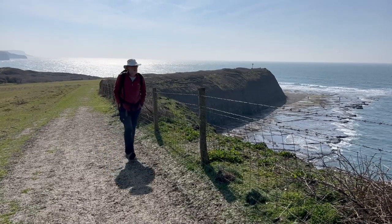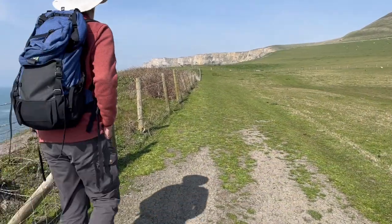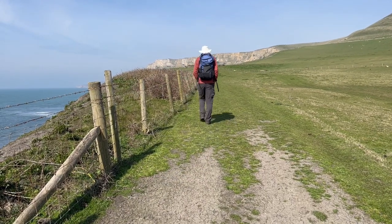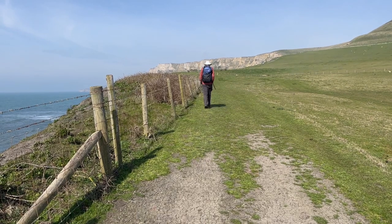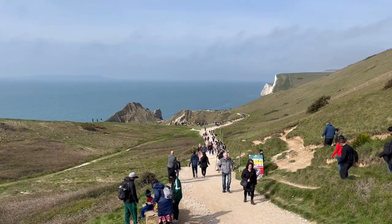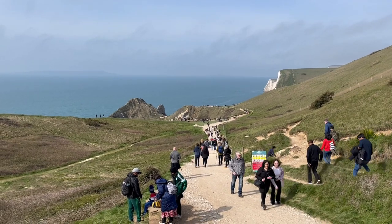So that's a quick visit to Purbeck and its structural geology — some tectonic and some not. Maybe next time I'll avoid coming on a bank holiday. Bye!